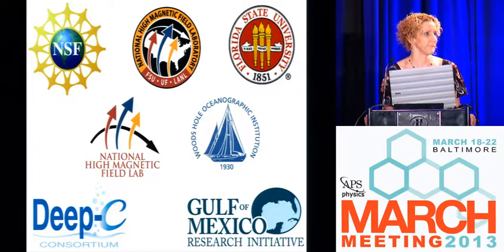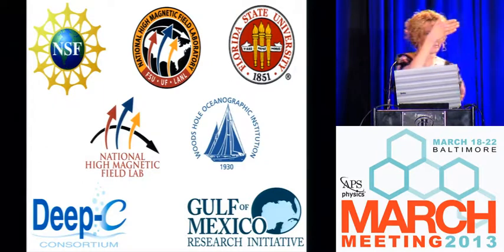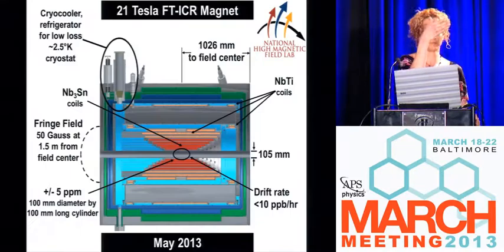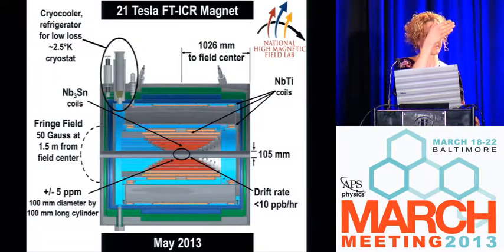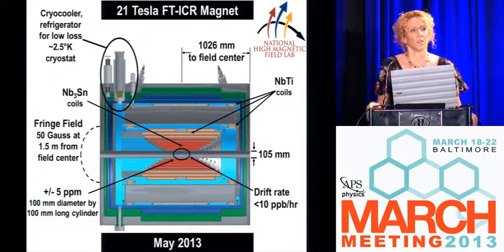We have time for some questions. What's going to be the dimensions of your 21 Tesla magnet? And a more general question: I think it's amazing how many more lines you're getting, but do you really need it? Before, you were obviously lumping a lot of things together within a certain range of masses. Do you really need this detail and why?